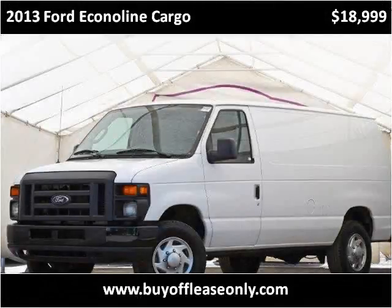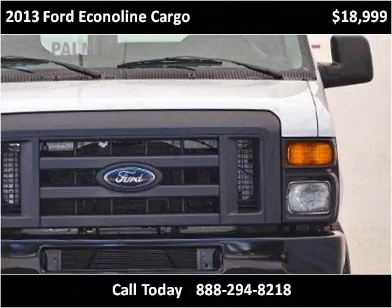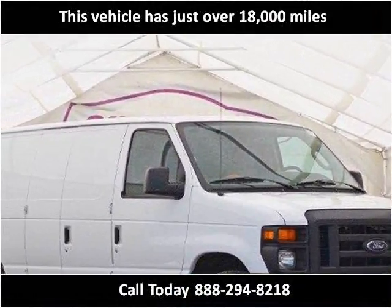This 2013 Ford Econoline Cargo is available from Off Lease Only. This vehicle has just over 18,000 miles.